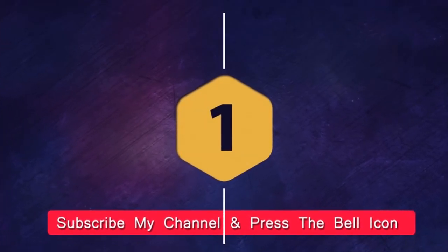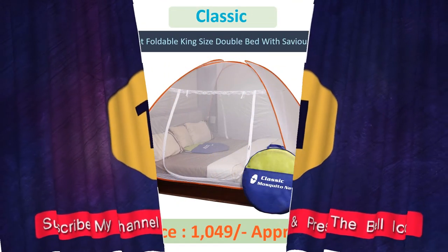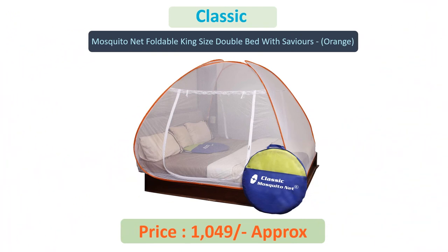Number one: Classic foldable king-size double-bed mosquito net with silver color.